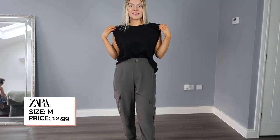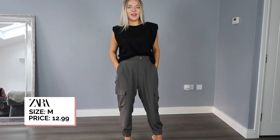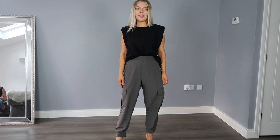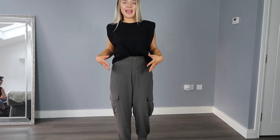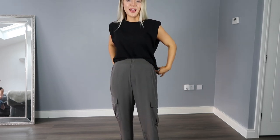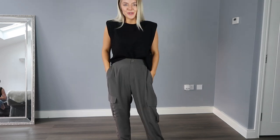I've now paired the boxy square top with these cargo trousers. I love this look — I feel like it's really playing on the utility trend. The trousers fit really nicely. I would say go for a small or a medium because they are quite forgiving in terms of space, so you can get a more snug fit if you prefer that style. I really like the fact that I can just tuck this top in. It's really simple, perfect day-to-day, and super chic.